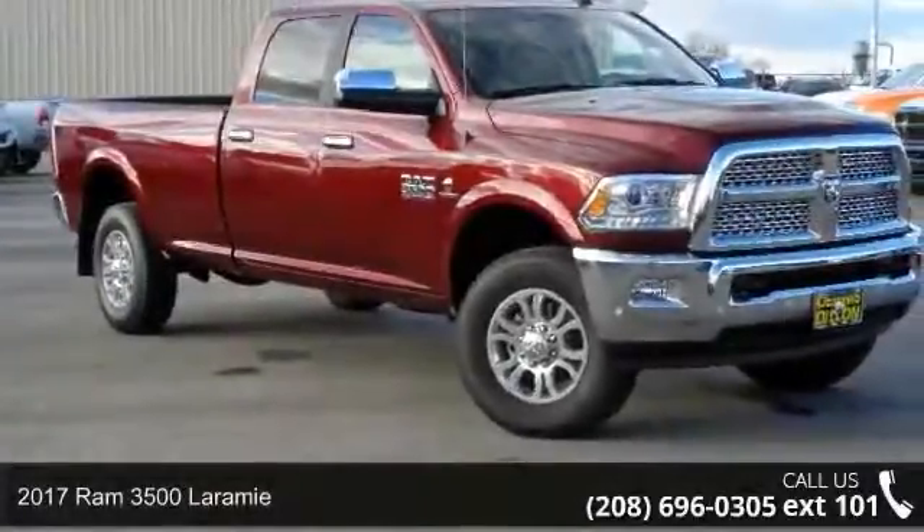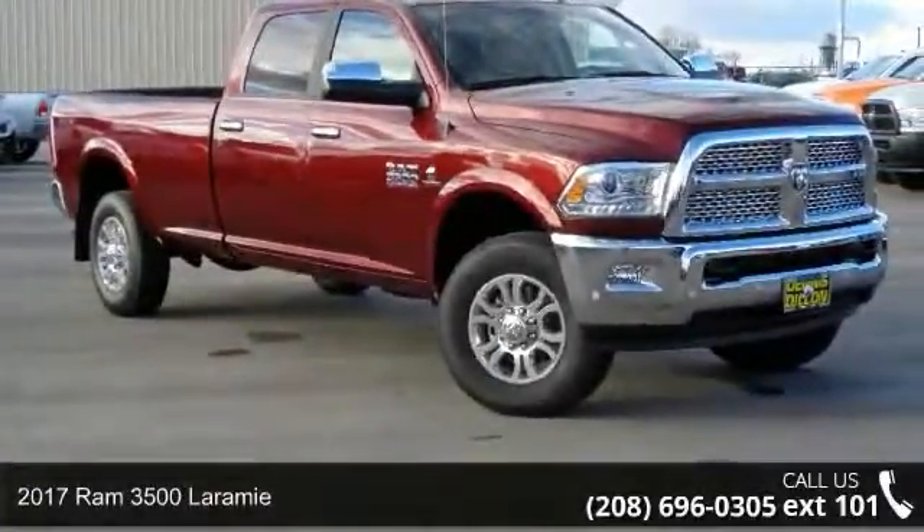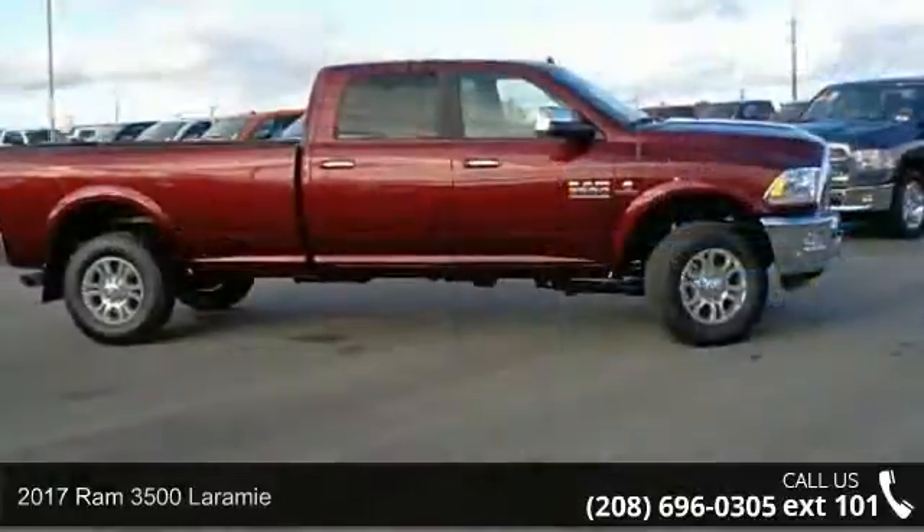Step into the 2017 Ram 3500 Laramie. This may be the set of wheels you've been looking for.